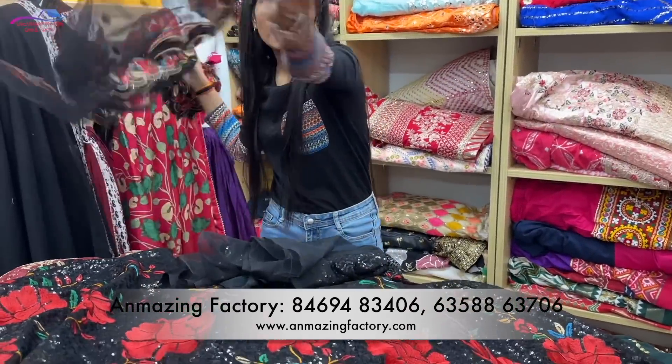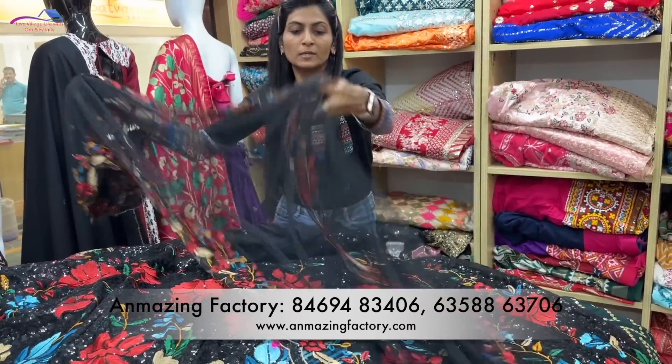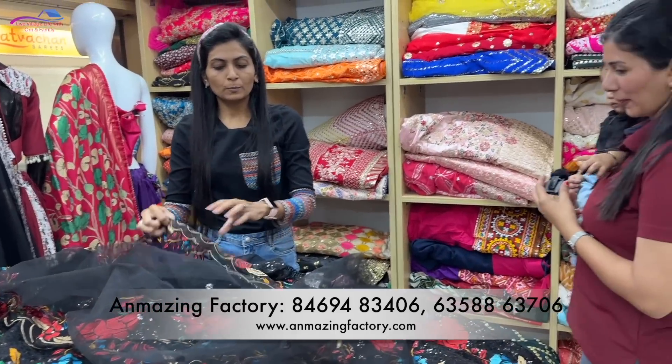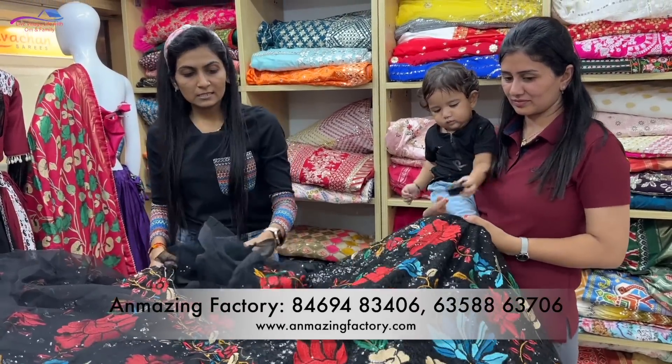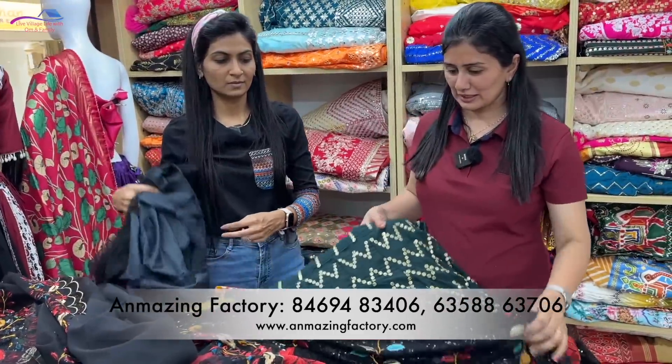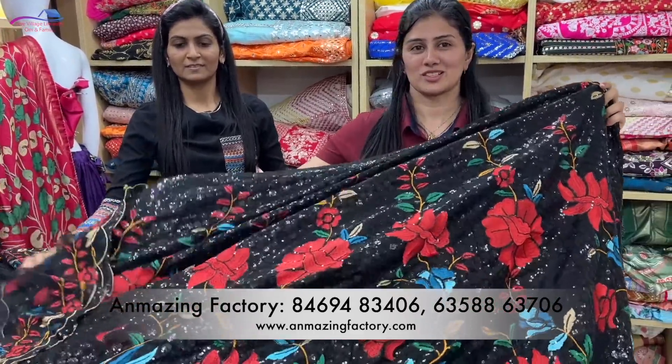It has different categories on the website. So whatever you want to order, you can do it directly through the website. You can see that everything is already listed there.